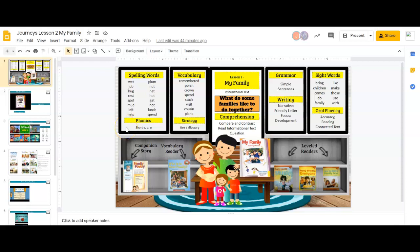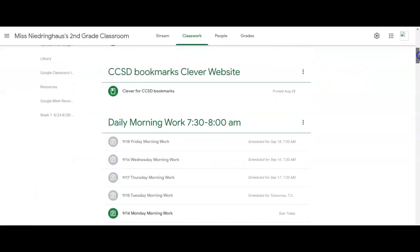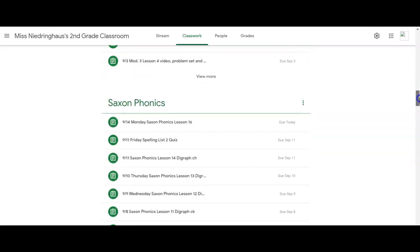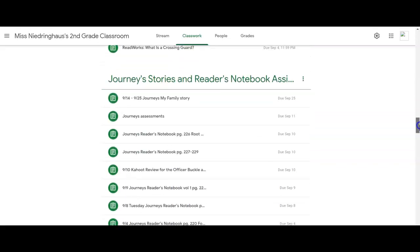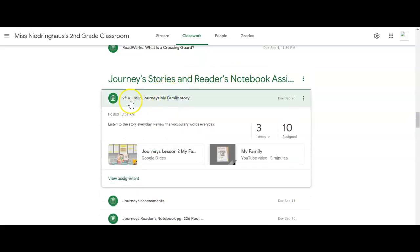Okay, let's go ahead and go to our Journeys. Lesson two — our new story for the next two weeks is My Family. So if you are in your classwork on Google Classroom and you go down to Journey Stories and Reader's Notebook Assignments, you will see 9/14 to 9/25, that's the dates it'll be available. Journey's My Family Story.